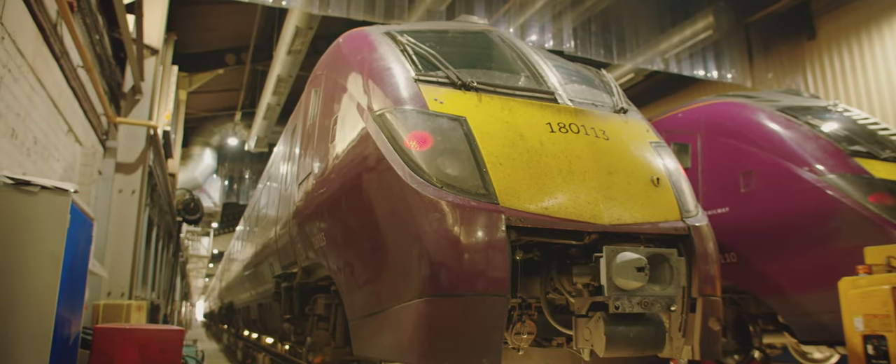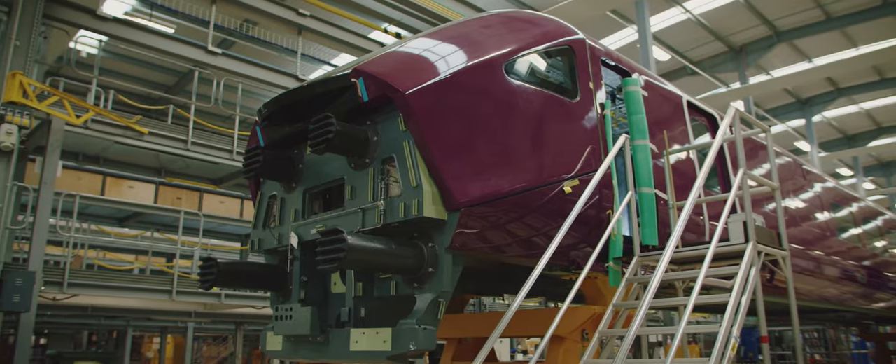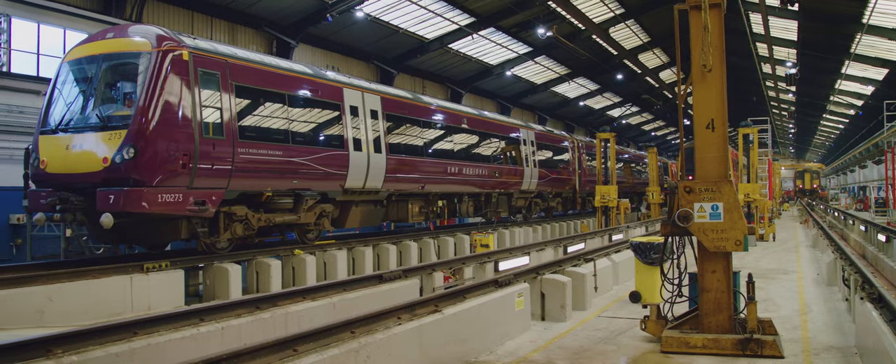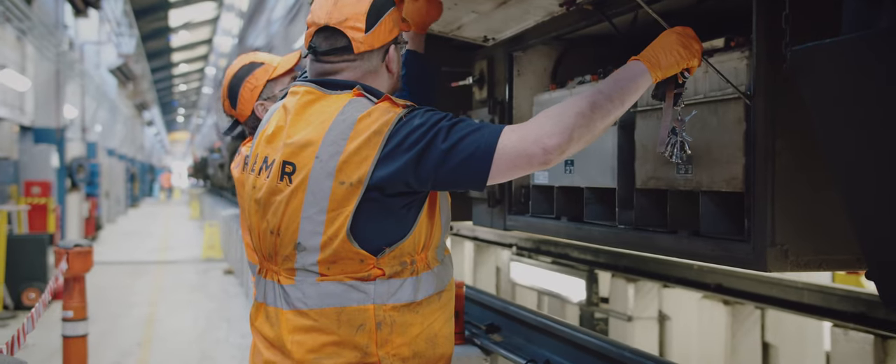It's really exciting because it's the first brand new fleet for 17, 18 years. The combination of the works on the Midland Main Line, the new trains and the depot modification to support it is huge. This upgrade will make our network one of the most modern in Europe.